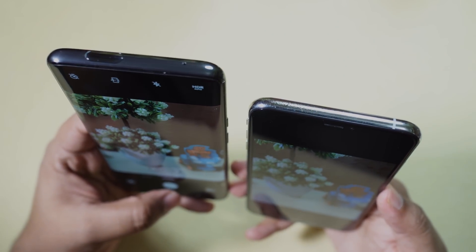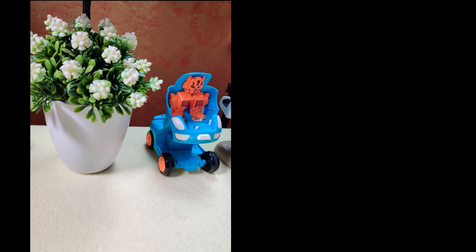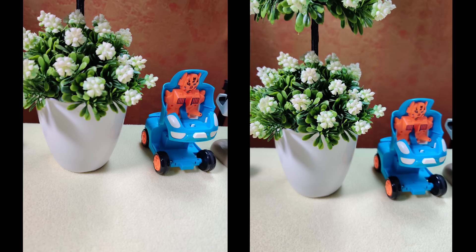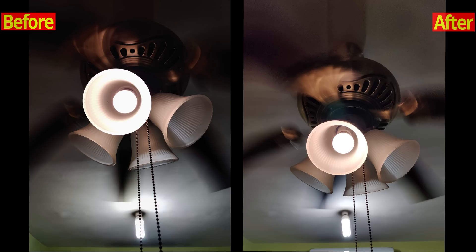Now let me take the sample pictures keeping the iPhone as the reference. This is the picture before the update, and there is the picture after the update. Definitely there is visible improvement in dynamic range — the flowers are now more balanced and more detailed. The iPhone is still more detailed, but they are much closer now.